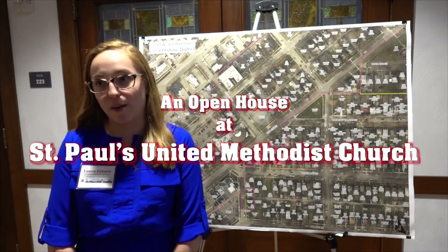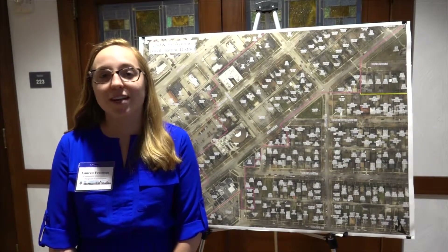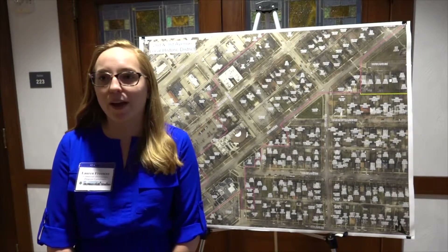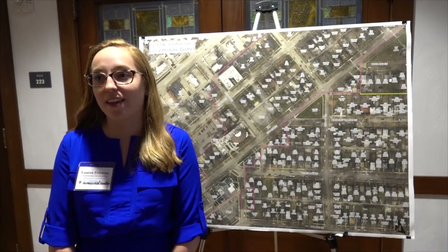That program is a grant program for people living in the historic district to fix up the exterior of their homes. That includes painting, window repair, front porch repair, roof repair, things like that.